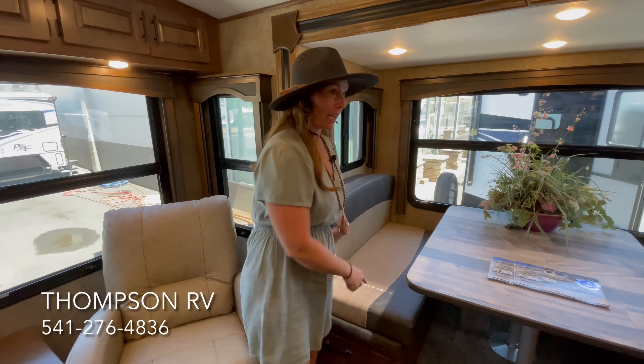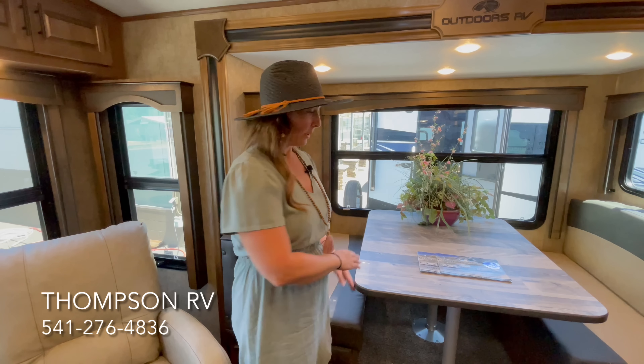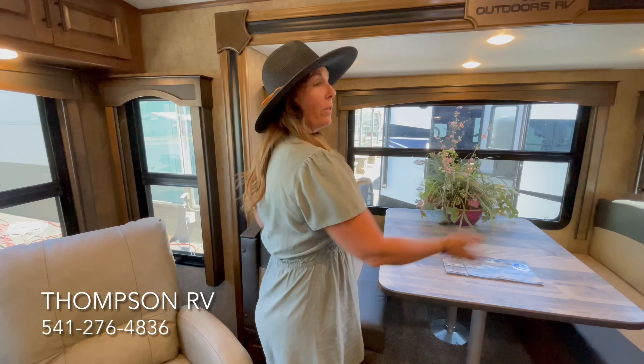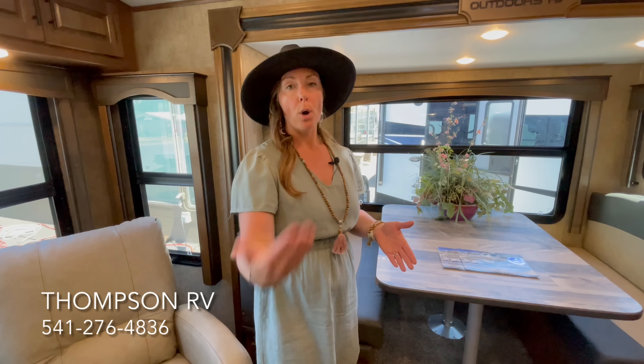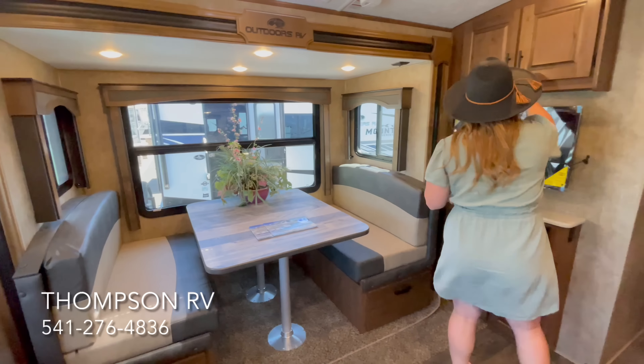Think of this whole travel trailer like a Yeti cooler. You take this Yeti cooler and cut a hole in the side — that's going to be your slide out. What they do is take that same exact construction for the bottom of the slide, the walls, every bit of the slide out — it's built exactly the same. So it's like a Yeti cooler with a Yeti cooler. Other brands often aren't even built like a Yeti cooler to begin with, and when they do their slide out it's thinner, smaller, not insulated. With Outdoors RV, part of their four seasons package is the quality of each wall in that slide out, and the walls and floors — everything in the trailer — so you can camp year-round.